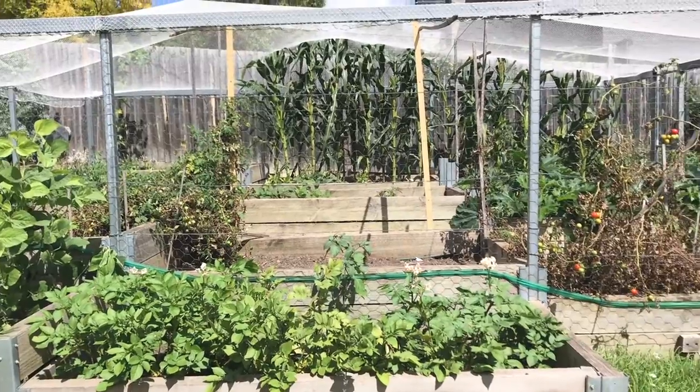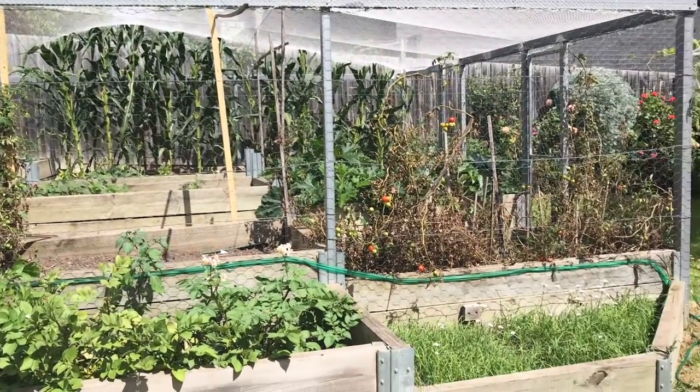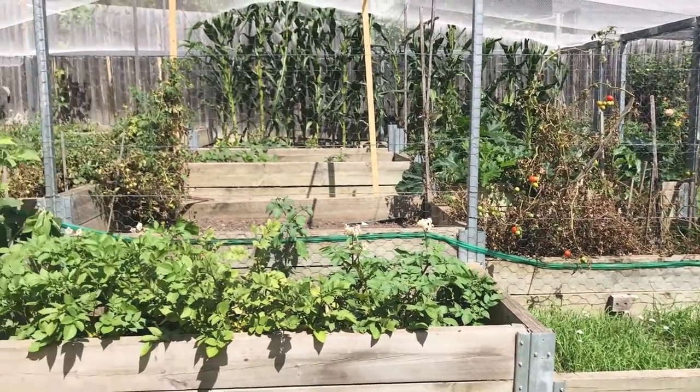When I say netting, this is the kind of netting I'm thinking of doing — it's my parents' garden.